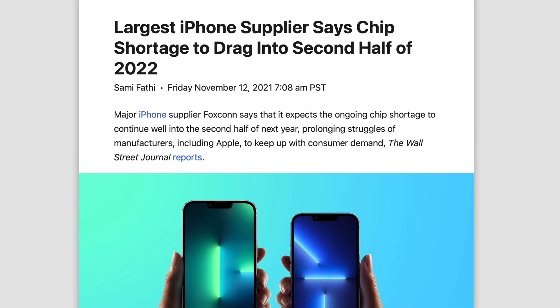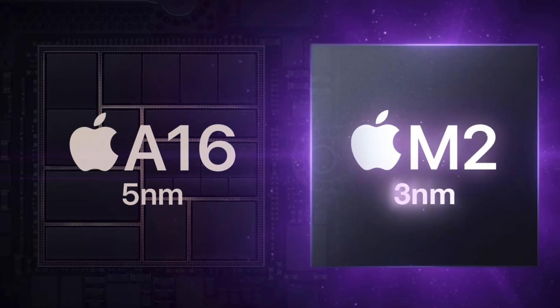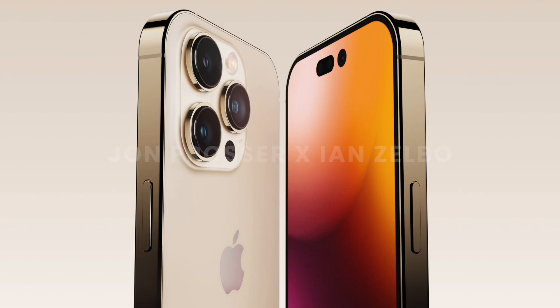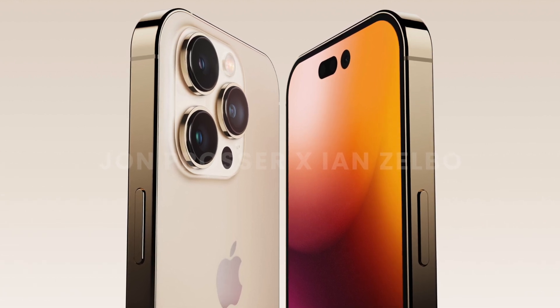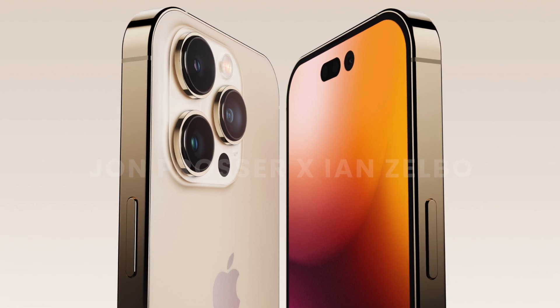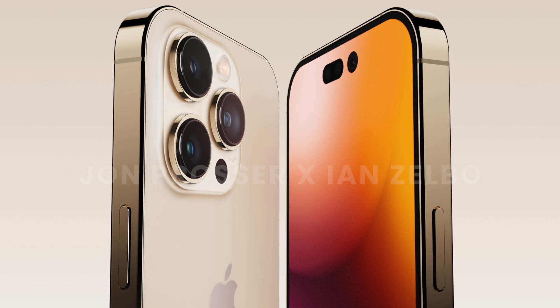There is also a chip shortage and many companies are struggling. Using a tried and tested 5nm process could help Apple get these iPhones out faster, and that matters at the end of the day — I'd much rather have readily available iPhones than iPhone 14 models with supply constraints and a 4nm chip.